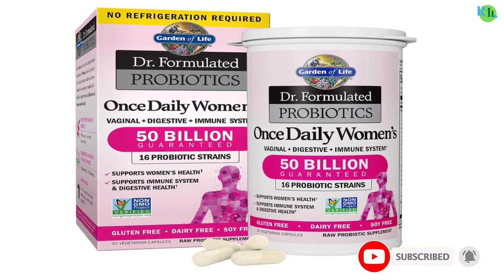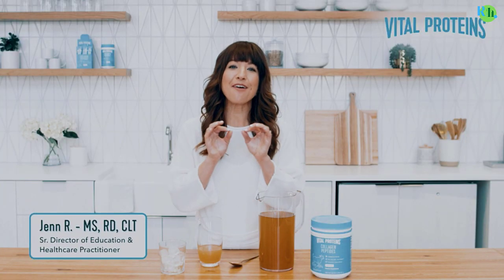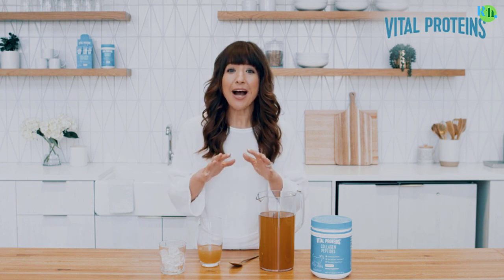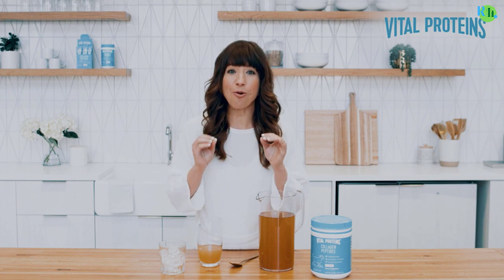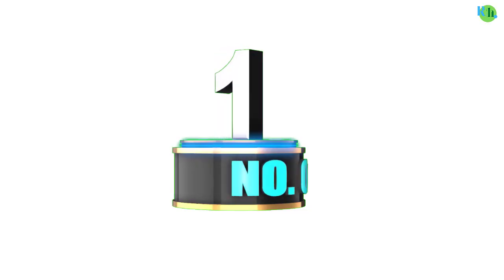Elevate your health journey with the building blocks of a balanced and thriving life. In this video, we will tell you about the top five best probiotics, vitamins, minerals, and supplements, so you can easily make the best choice for you. Watch this video till the end.